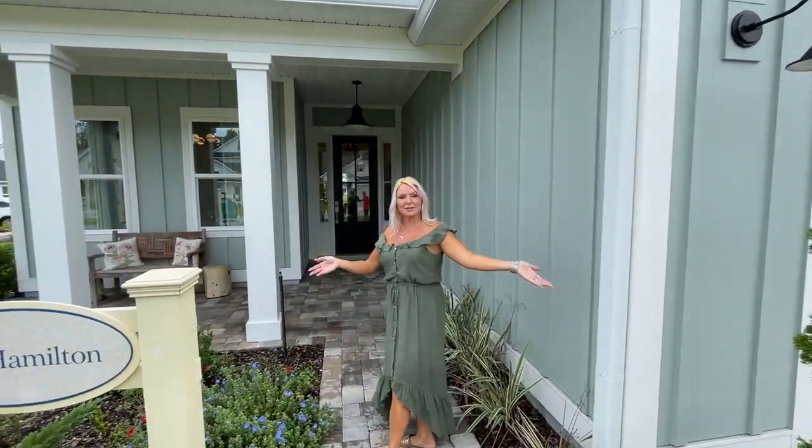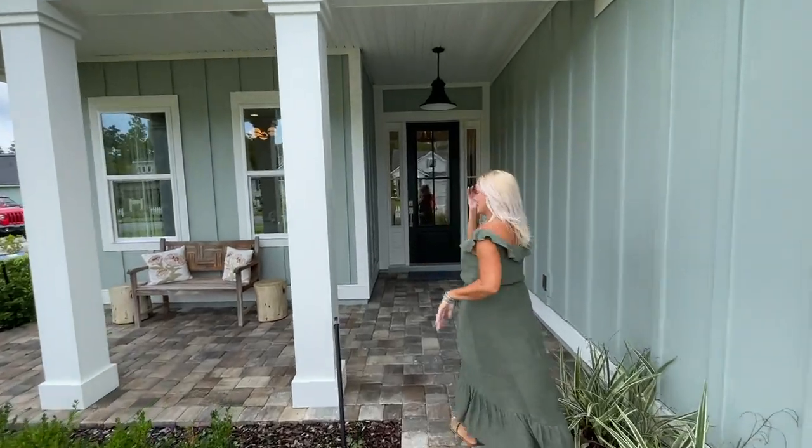Thank you for having us, Cindy. Thank you, Heather — come on in, let's go take a look. Thank you everyone for tuning in.